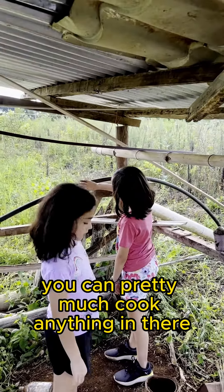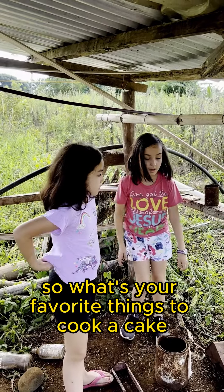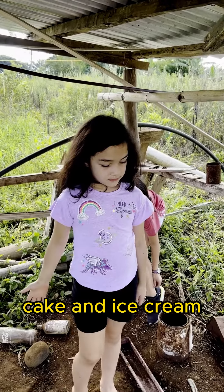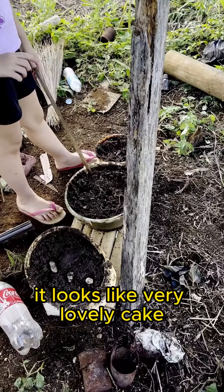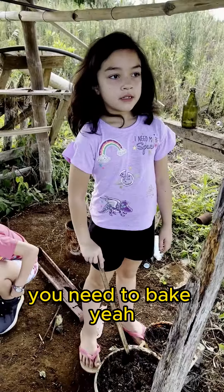Looks like you can pretty much cook anything in there. Yeah. So what's your favorite things to cook? Cake and ice cream. These are some cakes. Oh, that looks like very lovely cake. Yeah, but they need to bake. They need to bake? Yeah.